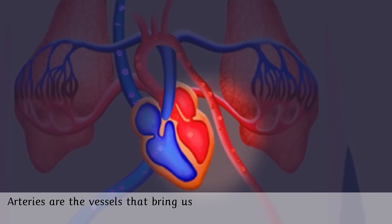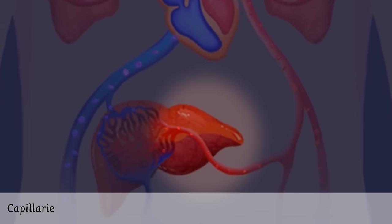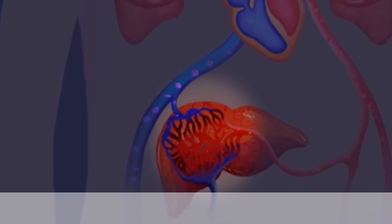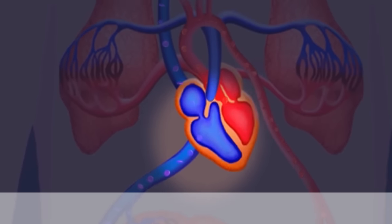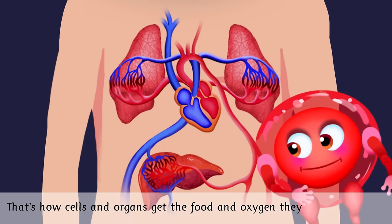Arteries are the vessels that bring us from your heart to your organs and your cells. Capillaries are small vessels where oxygen and food are exchanged. Veins are the vessels that bring us back to your heart from your organs. That's how cells and organs get the food and oxygen they need to survive.